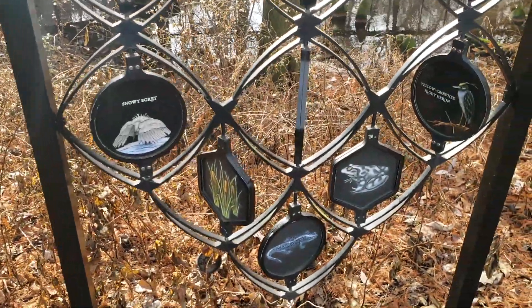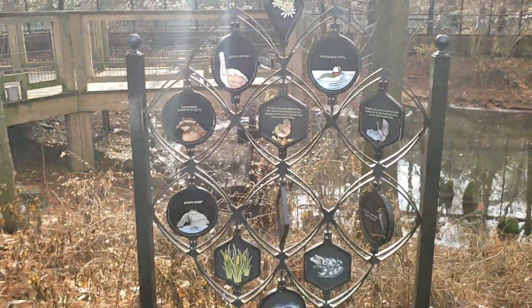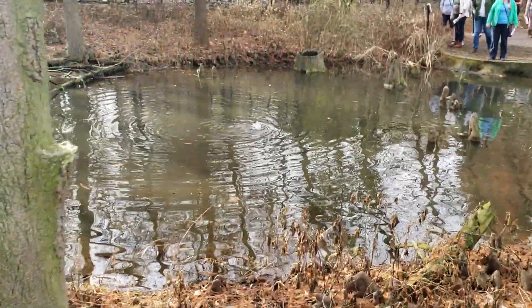Quails, frogs, heron, ducks. There's a huge nest on top of here — whose home is that? Looks like that duck is going hunting.